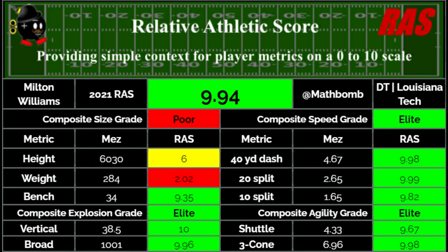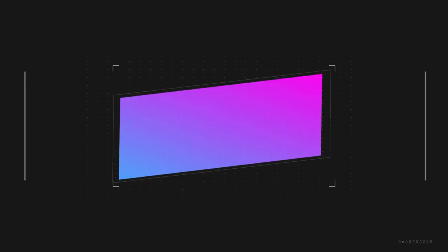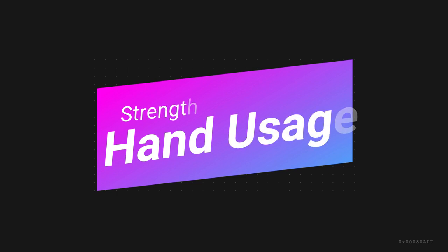After talking athleticism, we're going to start with his first strength: hand usage. As a pass rusher, he has flashed a good knowledge of how to use his hands to disengage with blockers in the pass game. While I would say he still has room to grow here, I think he has a solid baseline that a lot of college players don't even hint at, and that suggests he'll be able to improve on this skill in the pros.